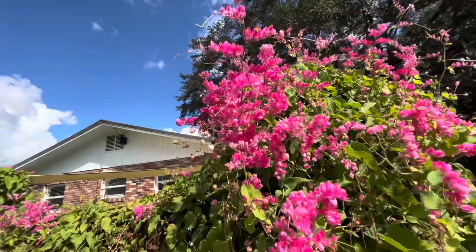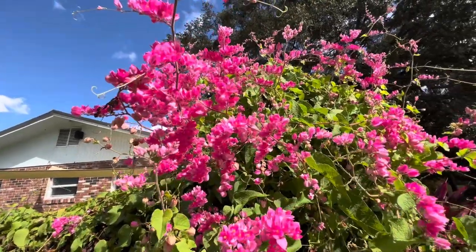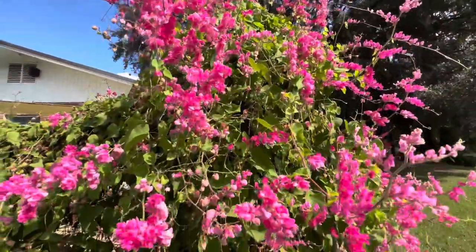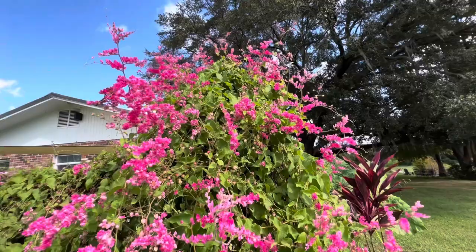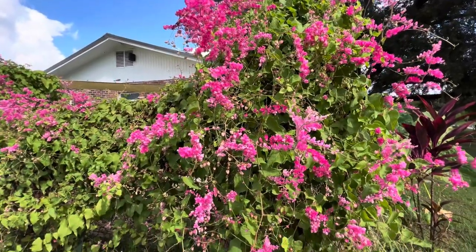Alright guys, this is it. This is my favorite vine — so pretty. It's a coral vine. I think it's also called Mexican Creeper. It's got a whole bunch of names. It's technically considered invasive, I believe, but it's just the prettiest thing and it's all over the place around here in Central Florida. Just everywhere.